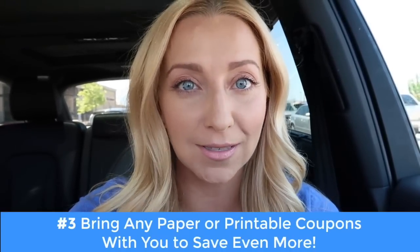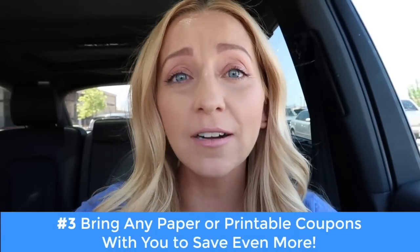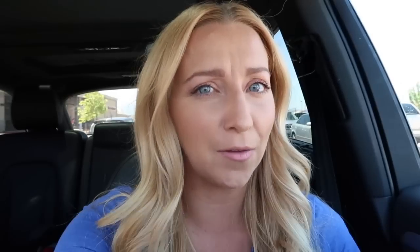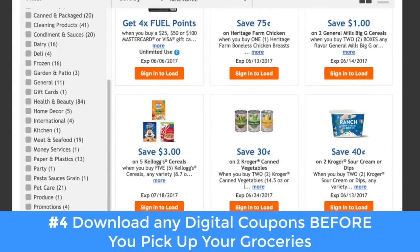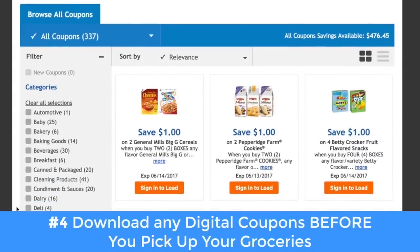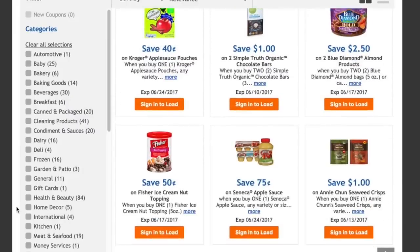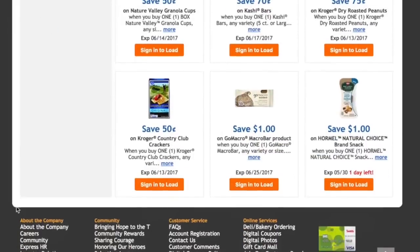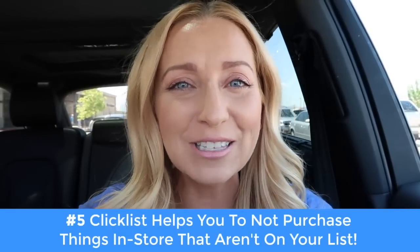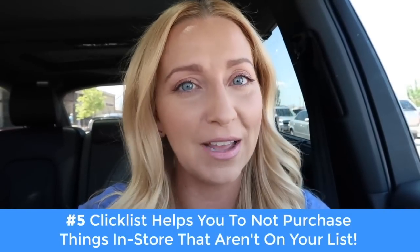So while we're waiting for them to bring out my groceries, I just have to let you guys know they do accept paper coupons — that is so cool. So if you have coupons printed out from the internet or from the newspaper, you can actually hand them your coupons to save even more money. And they let you use your digital coupons too through the Smith's app. Add all the digital coupons you want to your phone and you still get all those amazing discounts. You don't have to go in store, you don't have to go up and down aisles, you don't have to take your screaming kids or your kids who want you to buy everything that's not on your list.